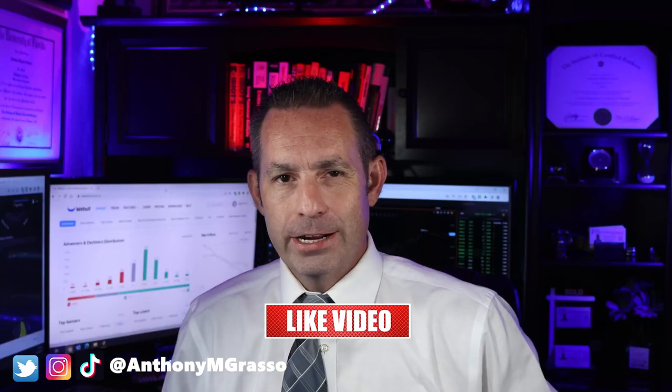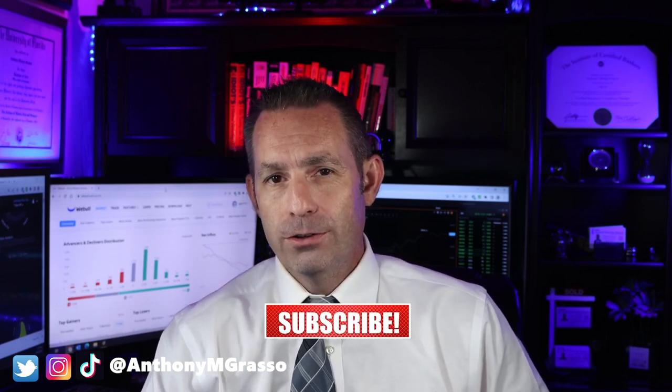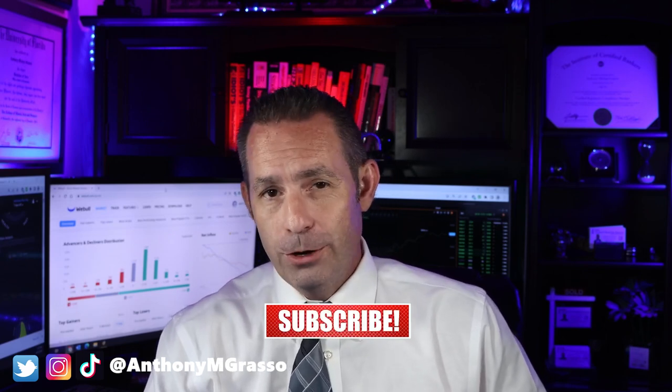Anthony Grasso here, bringing you financial news that you can use. In this video, we're going to do a stock analysis on a biopharmaceutical company called Serapta Therapeutics. Is this biotech company worth investing in right now with all the news that just popped up and the skyrocketing stock price? Well, let's find out together.